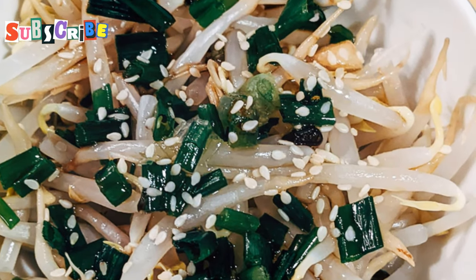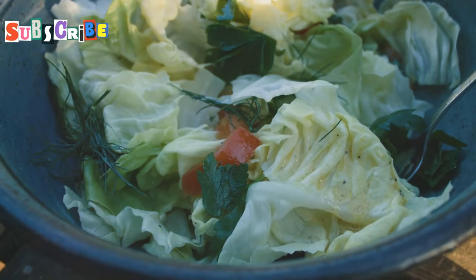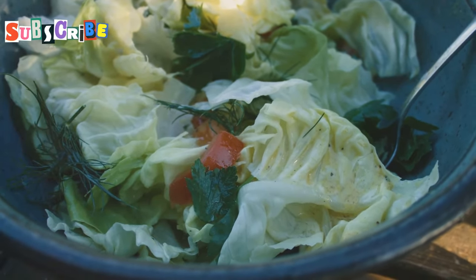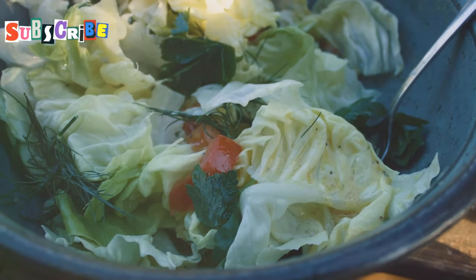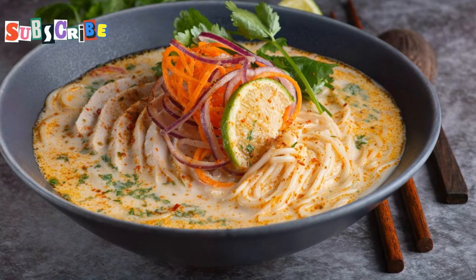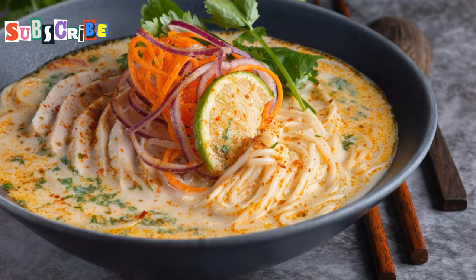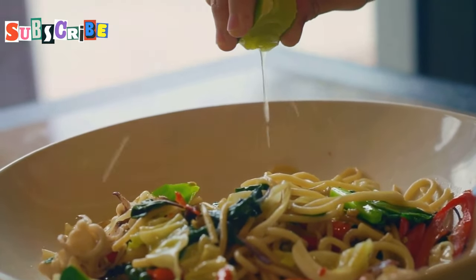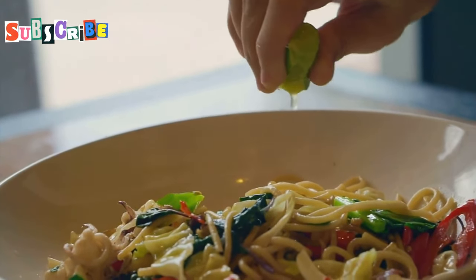And the toppings — fresh green onions, tangy pickled cabbage, and a squeeze of lime to brighten everything up. These garnishes not only add a burst of flavor, but also a pop of color that makes the dish visually appealing. The lime in particular adds a zesty kick that cuts through the richness of the broth, balancing the flavors perfectly.